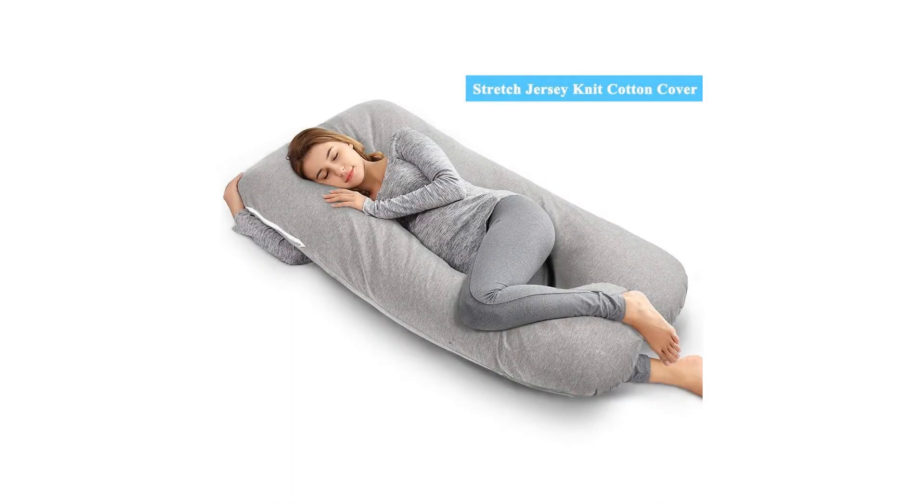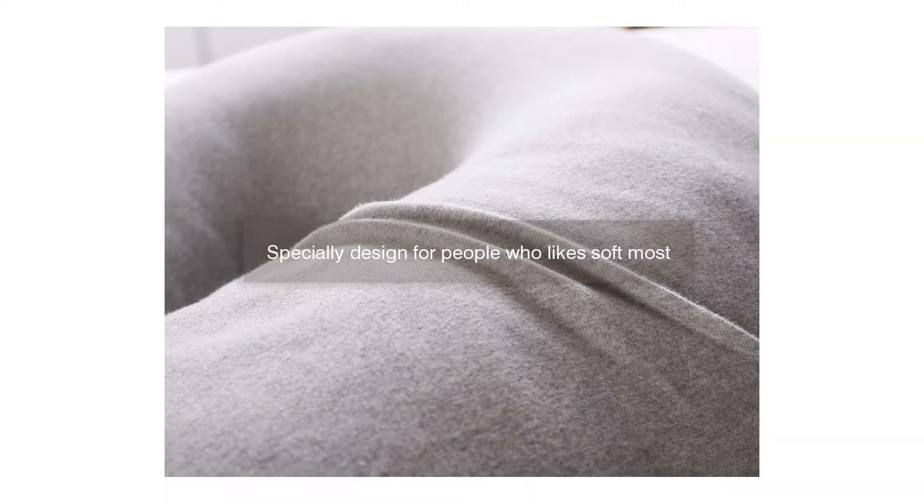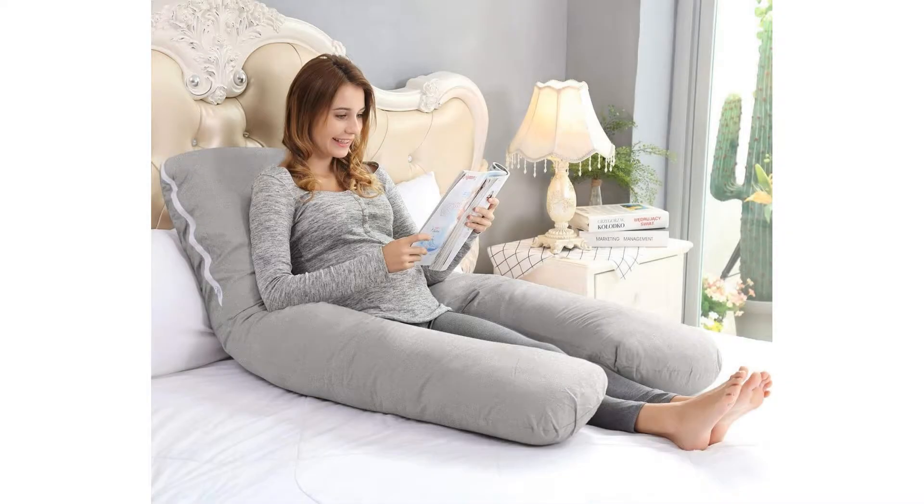Angchi 55-inch full-body pregnancy pillow, U-shaped maternity pillow for back pain relief and pregnant women, with washable stretch jersey cover, gray. The Angchi U-total body support pillow is a pregnancy/maternity pillow that was developed with a physical therapist to provide customized support throughout or after your pregnancy.